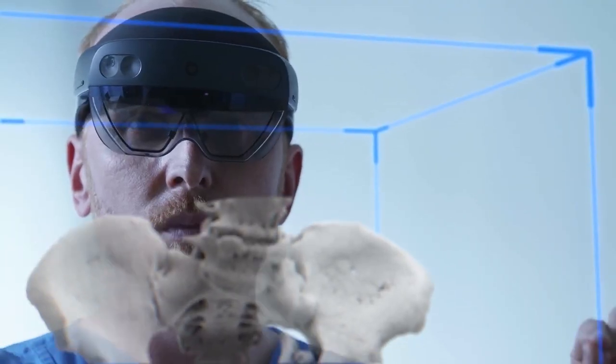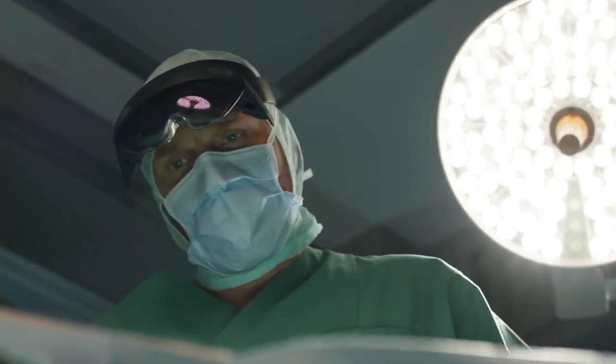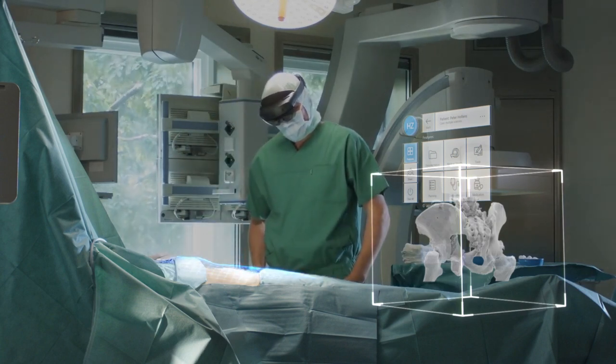The project came about because we wanted to see CT images in 3D in the trauma department. One of the two important functions is the placement — we scan the patient using HoloLens and then the CT or MRI scan is displayed on the patient in 3D and with millimeter precision.